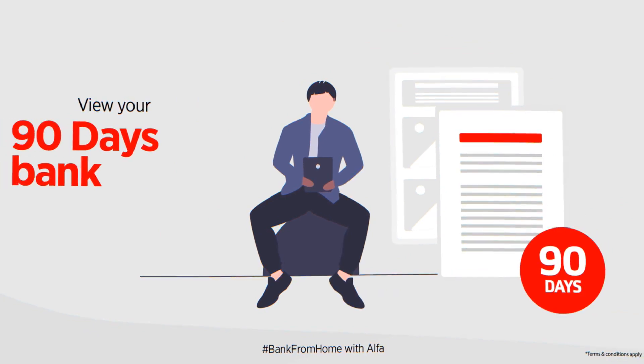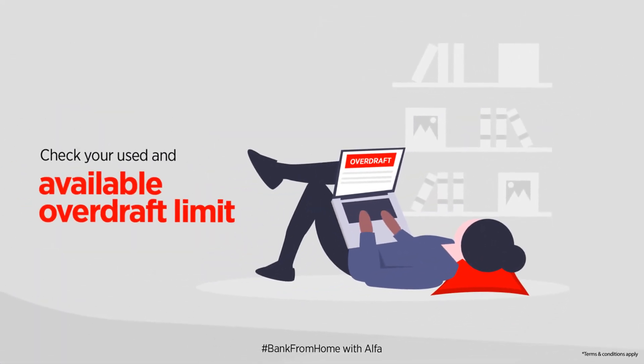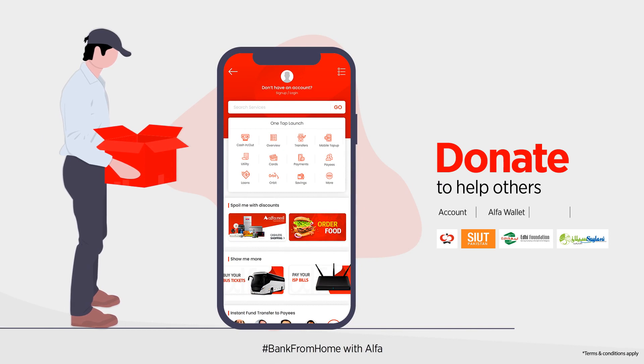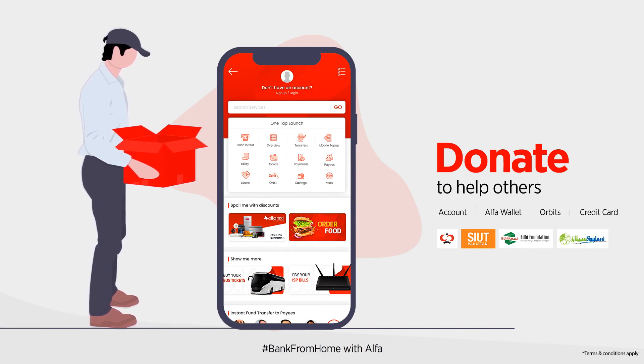You can also view your 90-day bank account transactions or check your available or used overdraft limit. Donate to help others with your account, Alpha wallet, Orbitz, or credit card.